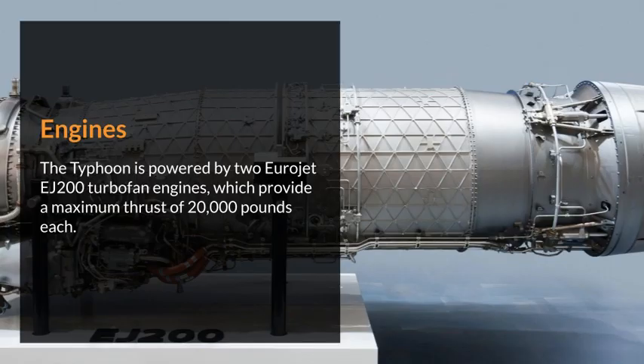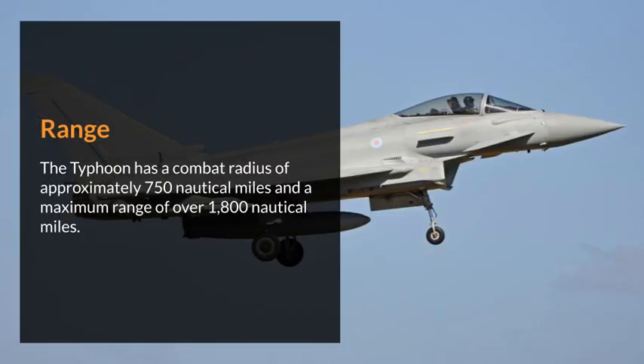The Typhoon is powered by two Eurojet EJ-200 turbofan engines, which provide a maximum thrust of 20,000 pounds each. It has a combat radius of approximately 750 nautical miles and a maximum range of over 1,800 nautical miles.